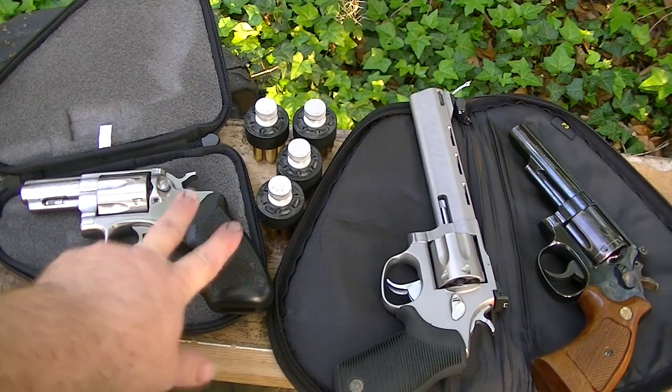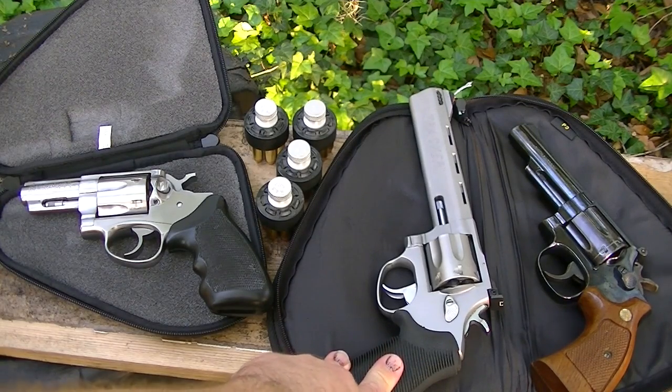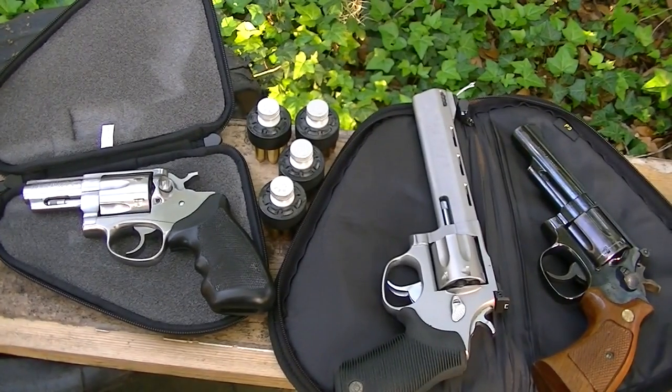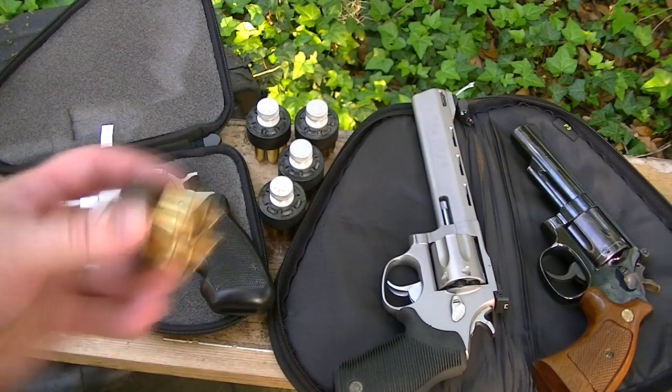Let's see — I've got three of those, two different ones, a Taurus and a Rossi 357, two Smiths, and also the Ruger. I probably have somewhere around eight or nine 357 magnums. Can't tell it's one of my favorite rounds, can you!